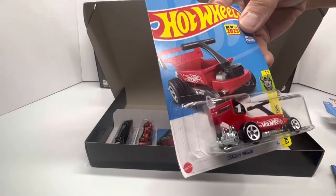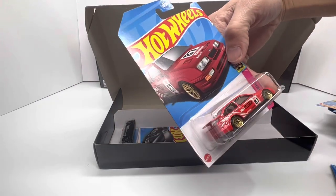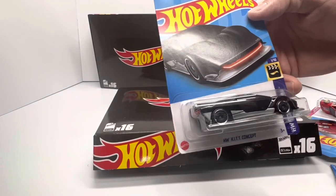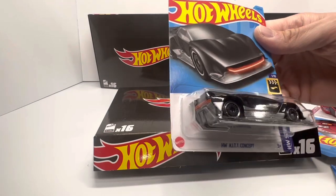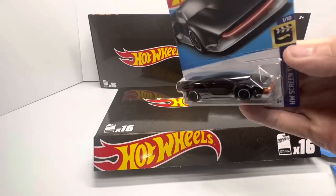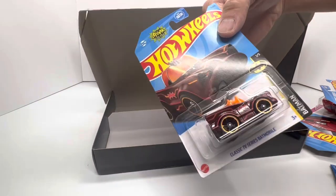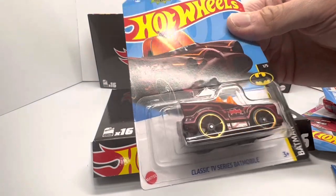You got the Dragon Wagon, new for 2023. Ford Sierra Cosworth in a red recolor. And then a carryover from last year — the Hot Wheels Kit Concept with a bit of a color variation, more silver down below with an orange front end, so that's different from the first edition last year. Moment of truth, guys — did we get the super treasure hunt in box number one? That's a quick reveal — nope. Looks like we got the basic Batmobile, the mainline version.